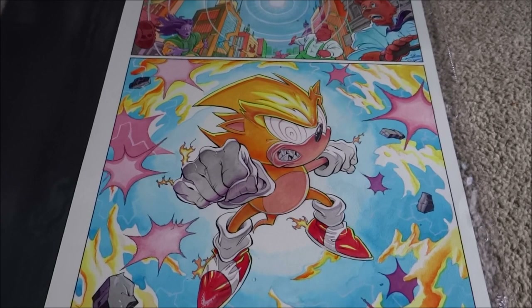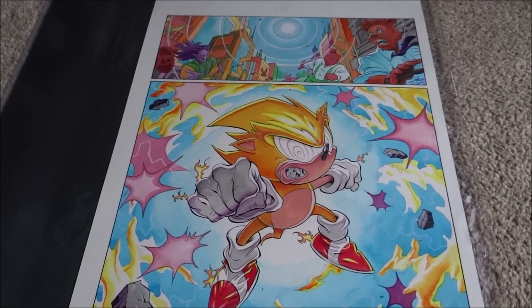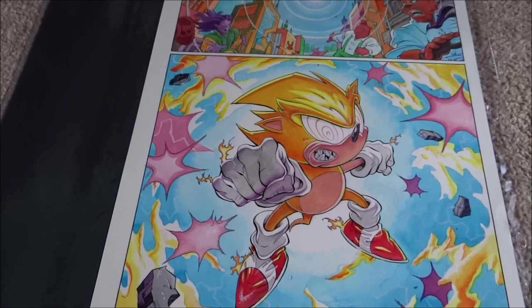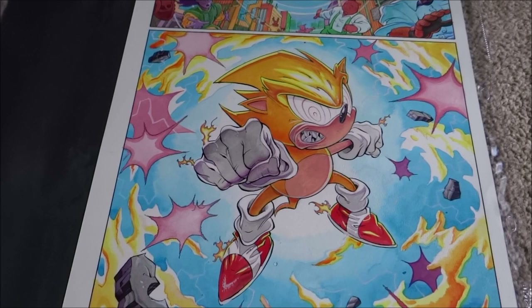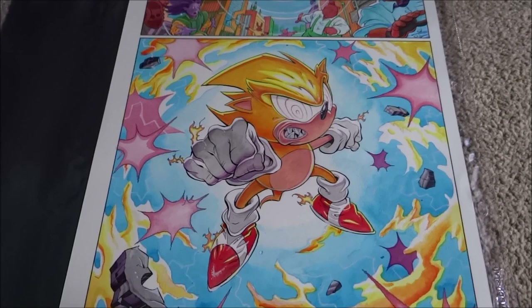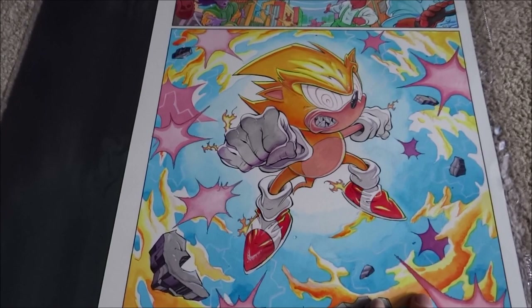Hey guys, welcome back to another Sonic the Comic collectible video straight from the vault. I had a lot of interest in my recent upload where I showed you guys one of my original artworks featuring Brown Sonic. Today I wanted to show you one of the most iconic and famous illustrations of not just Super Sonic, but Sonic the Comic in general. This is the original artwork from issue 100 featuring Super Sonic — some call him Fleetway Super Sonic, some just call him Fleetway, whatever you call him that's fine. Chances are you've probably seen this illustration around on the internet even if you've never read an issue of Sonic the Comic, because this is a very famous image — and this is the original right in front of you.